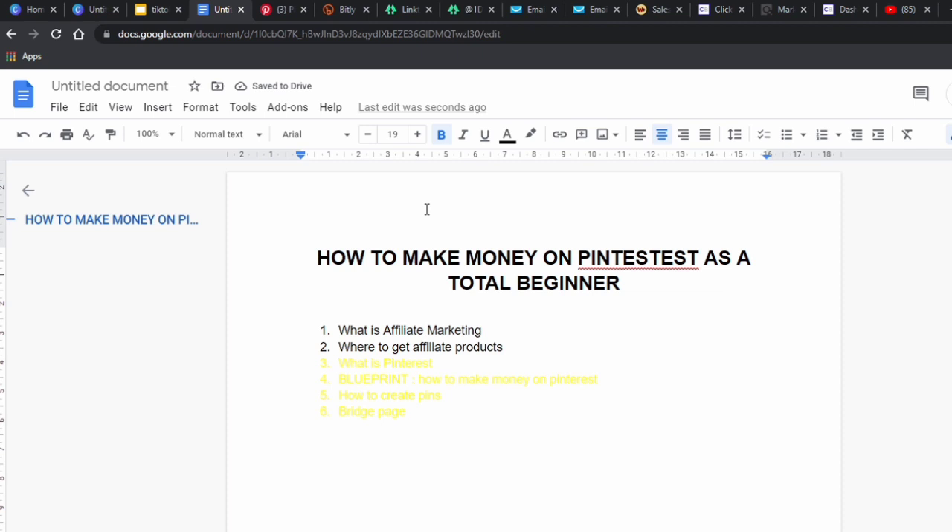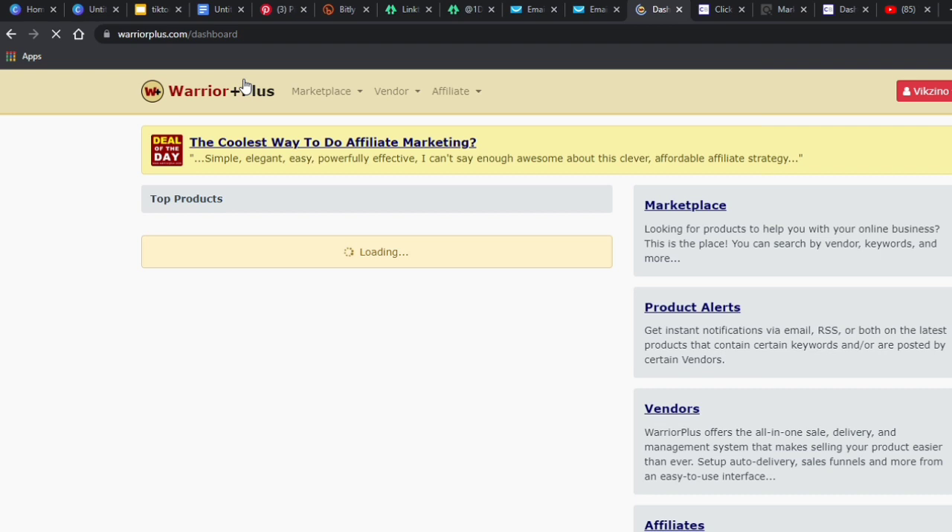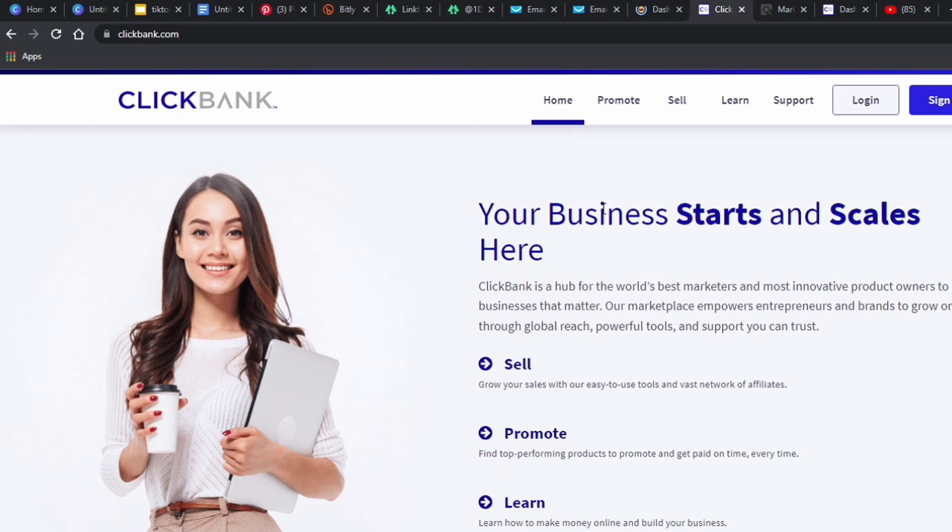Step two: where can you get products to promote? On our Pinterest account we want to promote products that pay us commissions when people buy. It's very easy with Pinterest because you don't show your face — you just create simple graphics, send traffic through your affiliate link, and get paid. The first platform I use a lot is Warrior Plus, where you can get paid to promote other people's products, mostly make-money-online products. You can also use Clickbank.